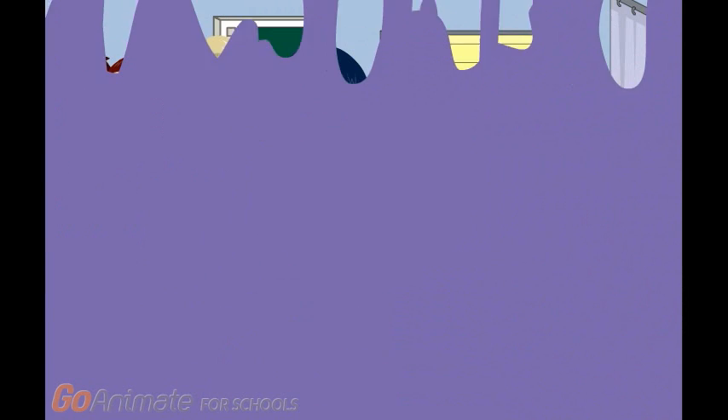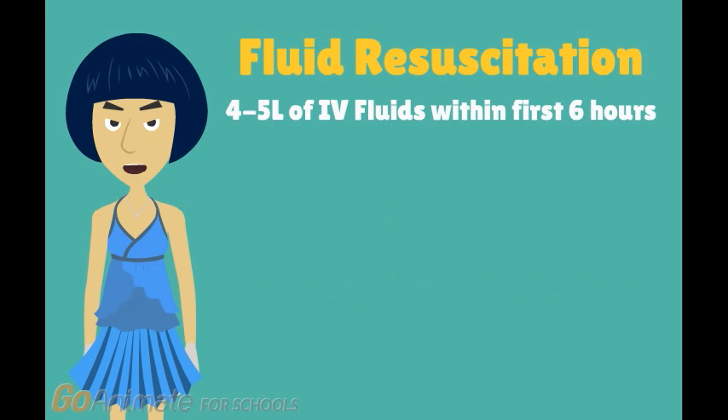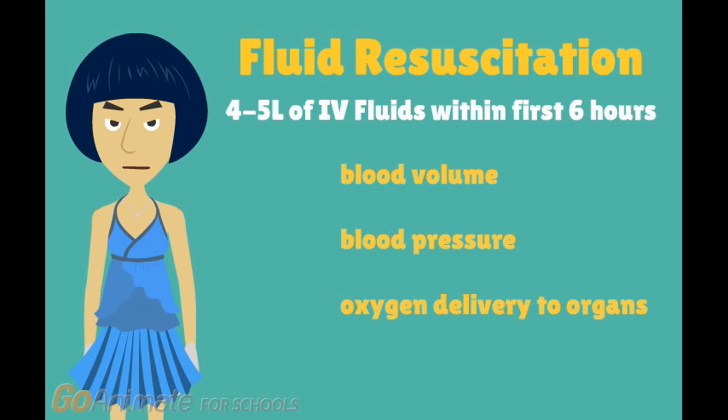I'm Super Fluid Resuscitation. Fluid resuscitation is the first treatment step. Patients with early sepsis have lower fluid volume because of decreased fluid intake and increased fluid losses. This results in low blood pressure and not enough oxygen being delivered to the organs, which can result in serious organ damage. Fluid resuscitation involves providing the patient with significant volumes of intravenous fluids, usually 4 to 5 liters within the first 6 hours. This restores blood volume and increases blood pressure so more oxygen is delivered to organs. It is dangerous to give the patient too much fluid, so this needs to be monitored closely.